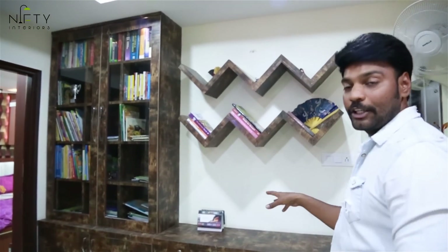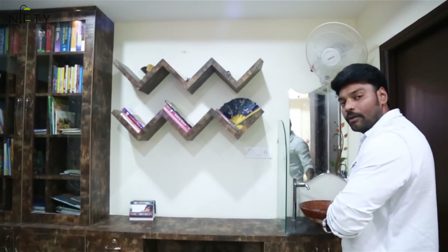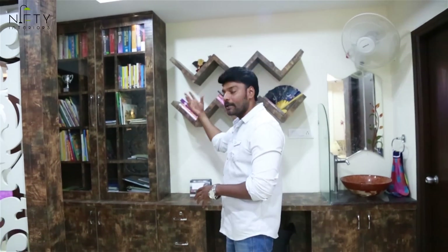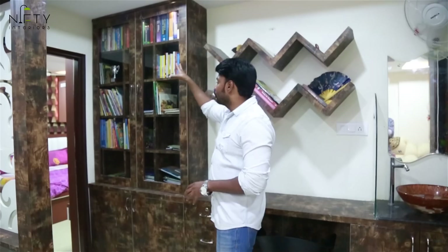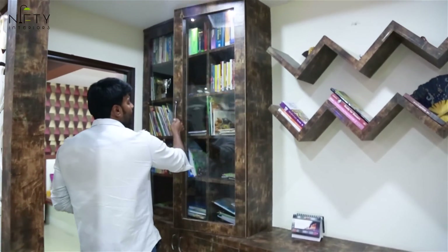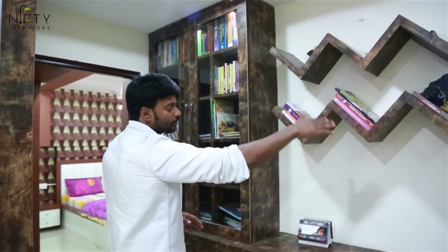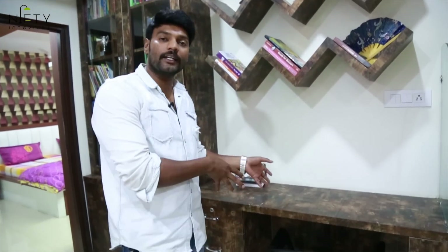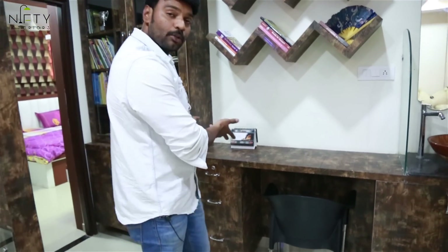This provision was originally only for a sink unit, but we repurposed it — taking the sink to one corner and designing this entire space into a library unit where you can store all your books, with glass doors and W-shaped shelves to make it look elegant. There is also a sitting provision where you can sit and read.